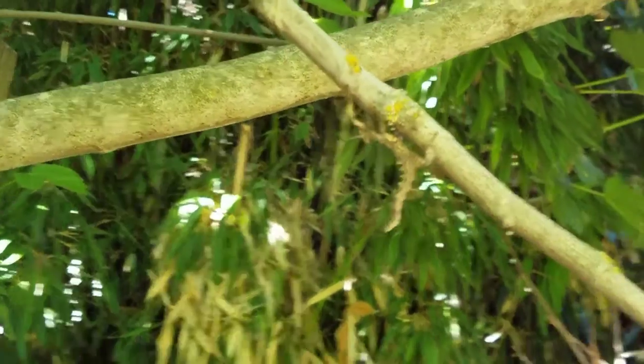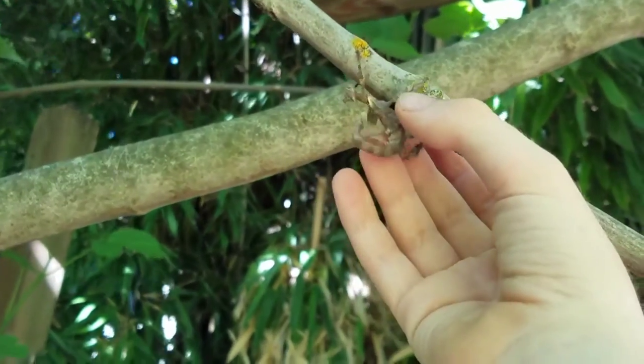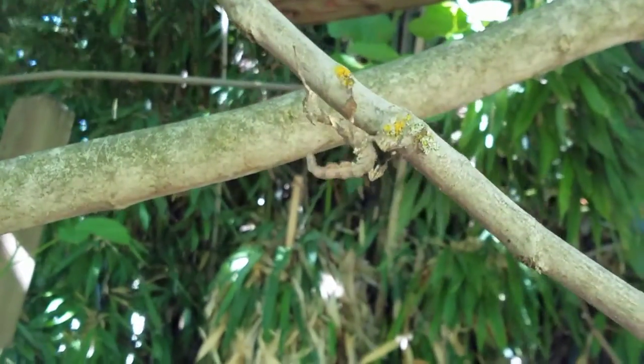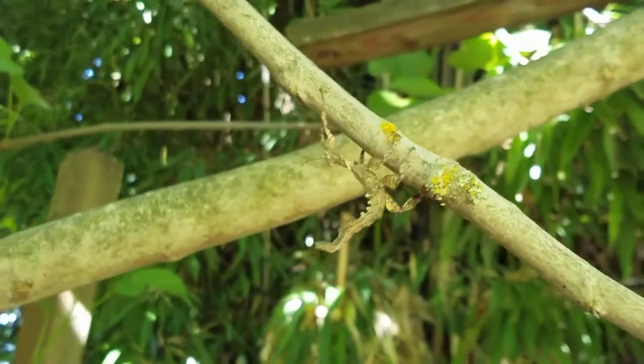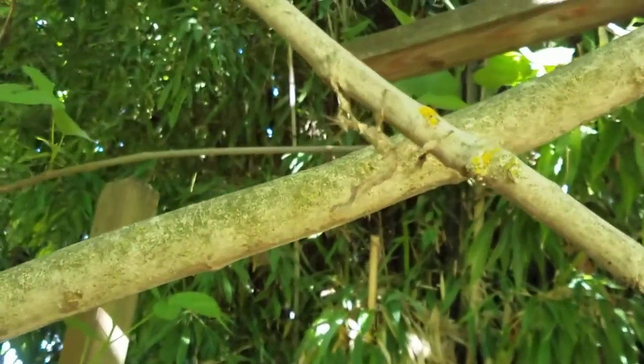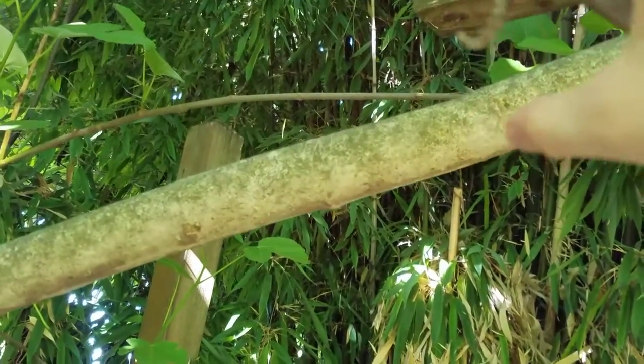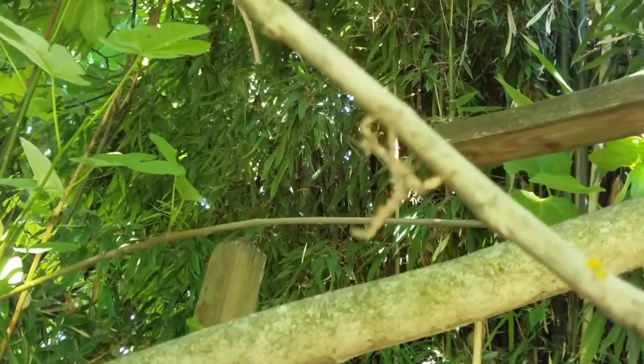So the stick insect will curl its tail to look like a scorpion in order to fool predators into thinking it is one. In reality, the stick insect is harmless.